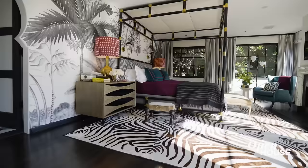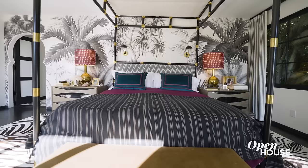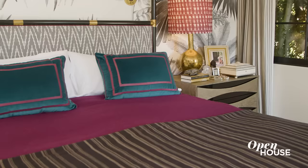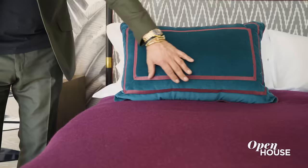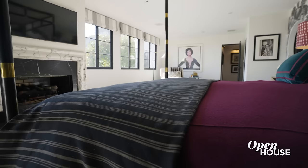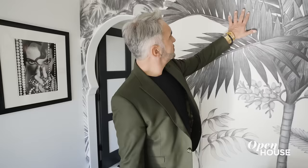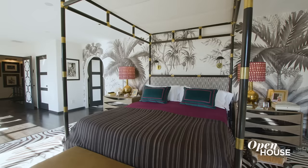My bedroom is really my sanctuary — the space where I really get to totally chill. I love a four poster bed; it kind of adds a grandiose moment to the bedroom. I like to mix all the textures up. I always think the bedroom is a space to really luxuriate and spoil yourself with amazing bed sheets and wonderful blankets. I love green, so I decided to put up this incredible wallpaper that's sort of a scene of tropical trees. It almost feels like you're in Bali, and I think it adds to the whole ambiance of this space.